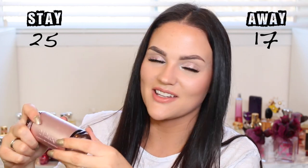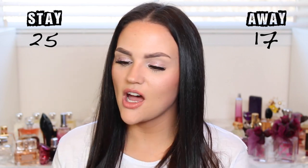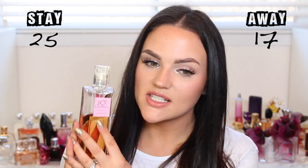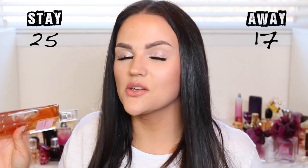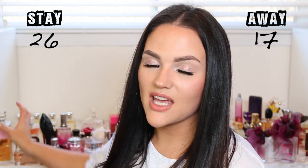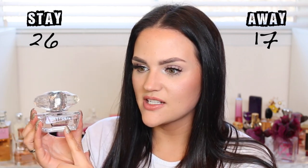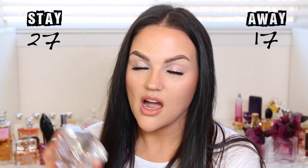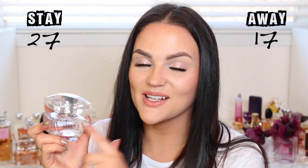Two of my longtime favorites — if you were guessing the Givenchy I mentioned, it's Hot Couture, the Eau de Toilette. I like the EDT more than the EDP. This was my signature scent for so long — nothing smells like it, it's so unique and beautiful. Please go smell it if you haven't. I also love Versace Bright Crystal, which I reach for all the time. It's my perfect daytime scent and I'll always repurchase it.